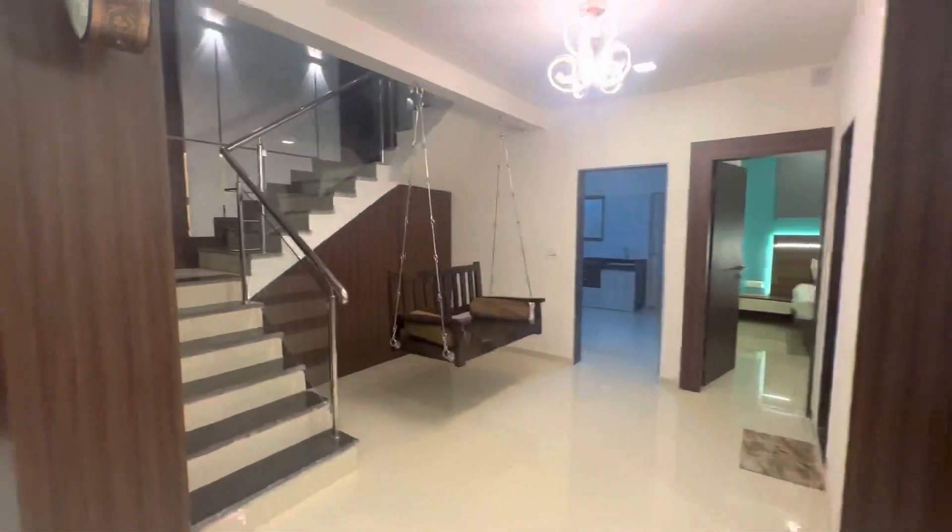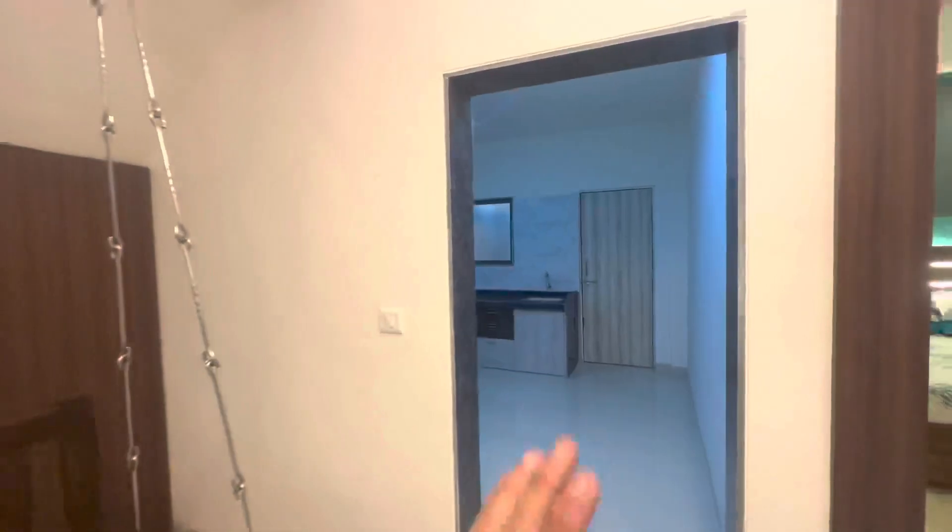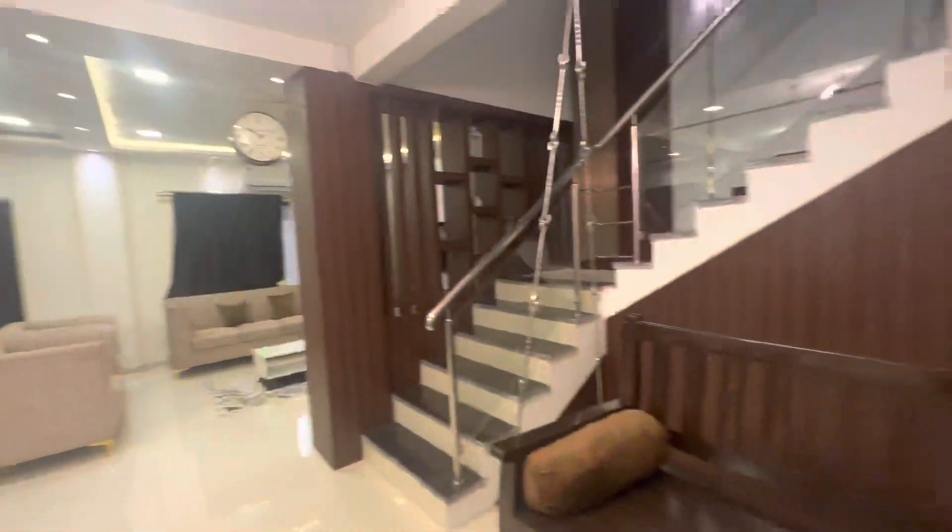You will get a whole living space and a small garden after the storage area. On the ground floor you will get a kitchen, a bedroom, a common washroom, a dining space, and a living space.